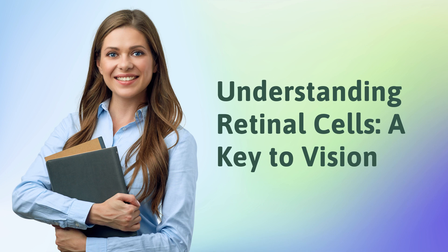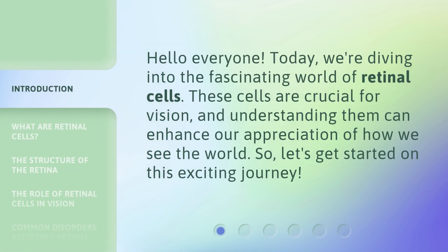Understanding Retinal Cells: A Key to Vision. Hello everyone! Today, we're diving into the fascinating world of retinal cells. These cells are crucial for vision, and understanding them can enhance our appreciation of how we see the world. Let's get started on this exciting journey.